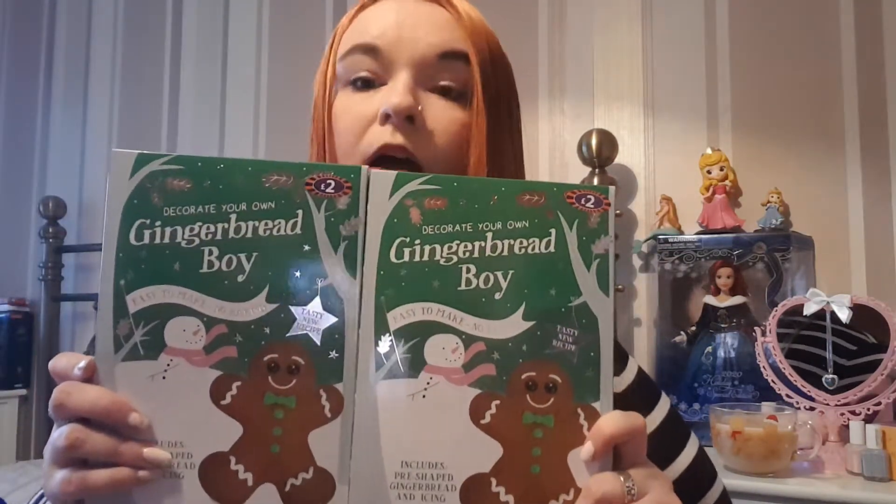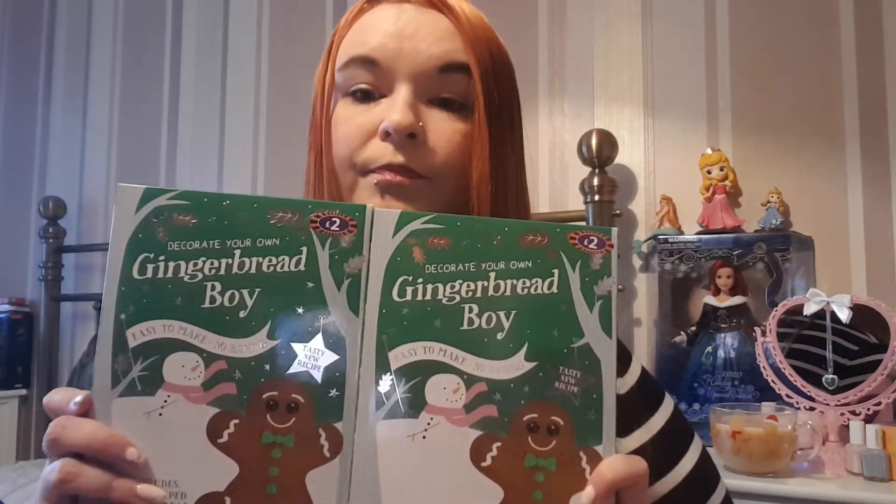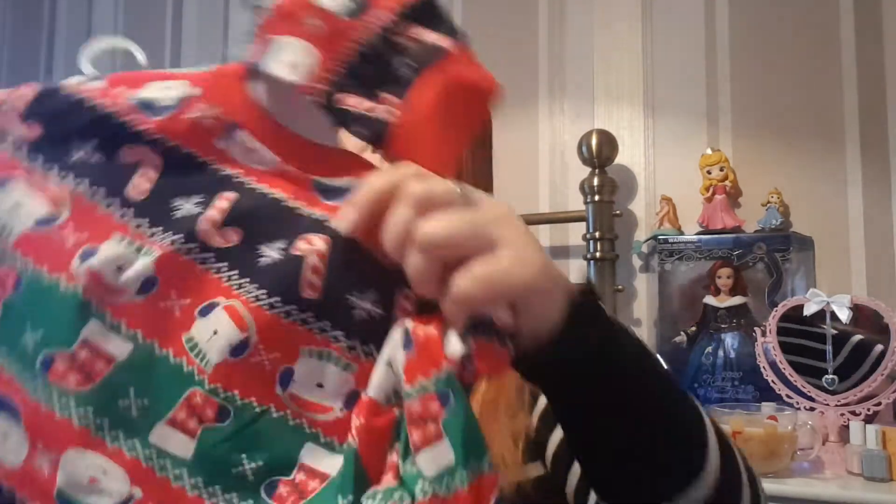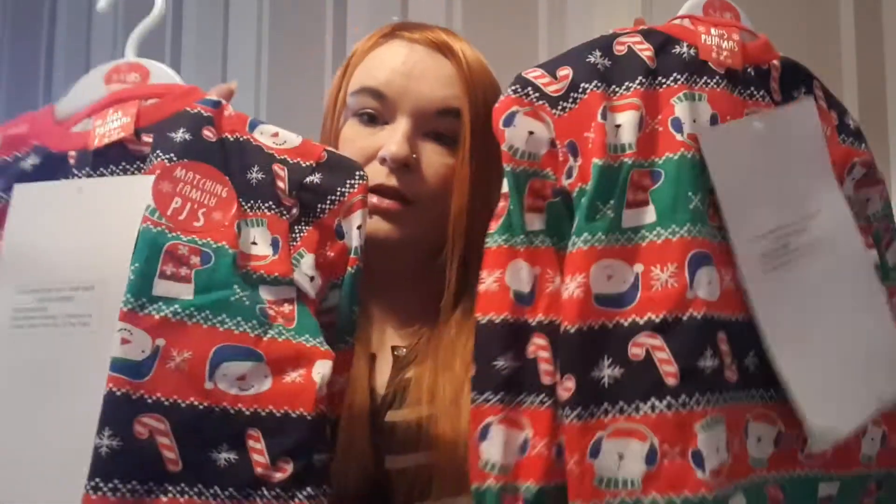And then I picked up two boxes of the gingerbread boys — you decorate these yourself — picked them up for my kids to decorate. I think it says on the box £2 for those, and there were also gingerbread girls as well. And then I picked up some matching pyjamas in 8 to 9 and 5 to 6. Just look how cute the pattern is — you've got a little polar bear, a stocking, a snowman, a candy cane. Lots of other designs and these were only £6 for Christmas pyjamas for kids — absolute bargain!